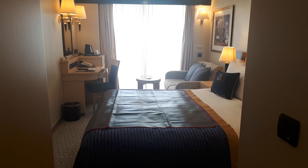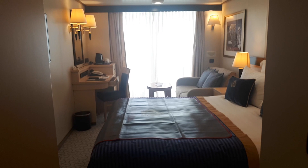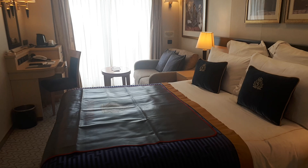Good afternoon ladies and gentlemen and welcome to Cunard's Queen Elizabeth on this Tuesday afternoon. We are now in stateroom 7033, which is a balcony stateroom with twin or double bed configuration.